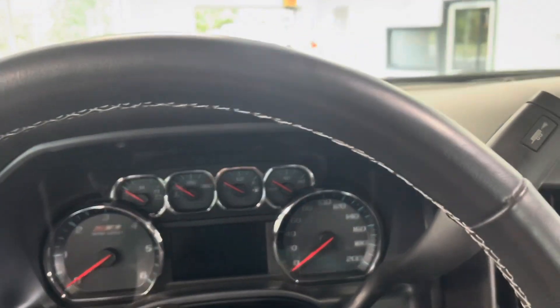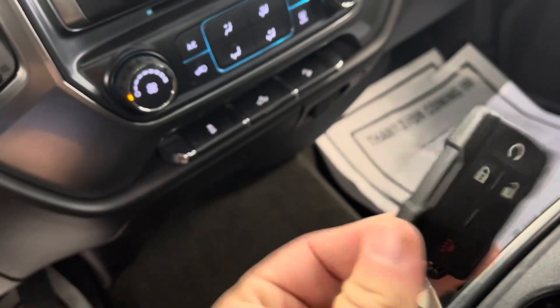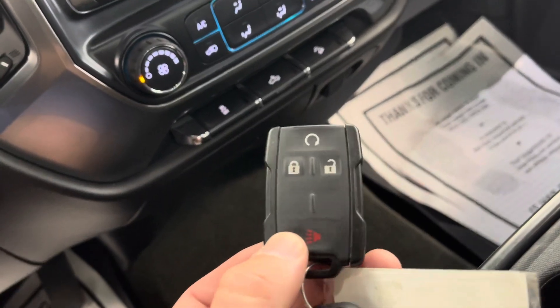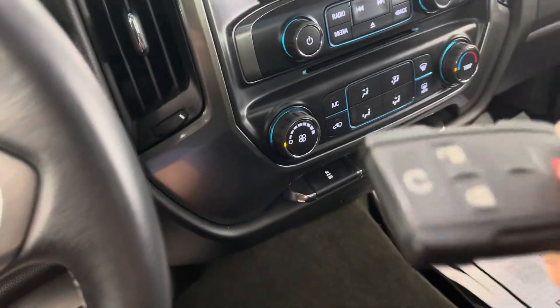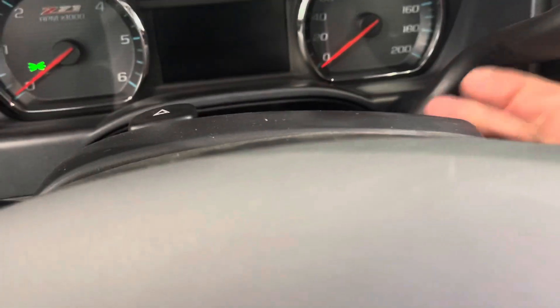Here at All Things Automotive, you will receive two keys for your added convenience. This one is equipped with remote start. You do have your proximity key here; however, it is just a good old regular key.